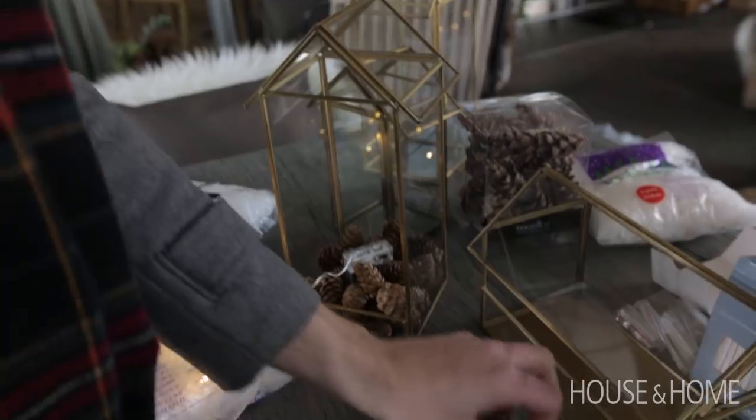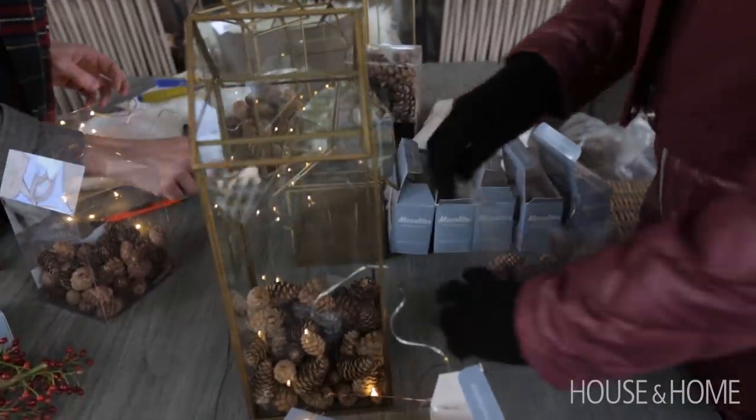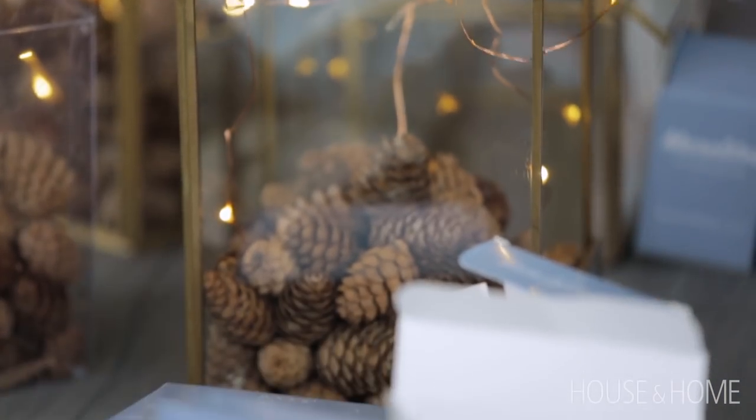We had glass terrarium houses of different sizes, some fairy lights on a battery pack. But to hide the actual battery pack, we filled the bases with pine cones or fake snow. It became this little bit of sparkle, but then the organic quality was nice.